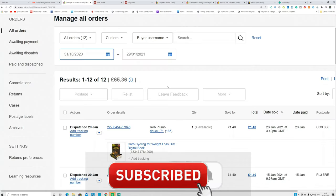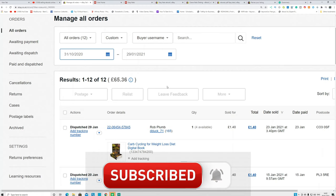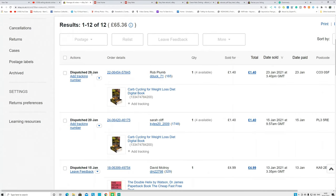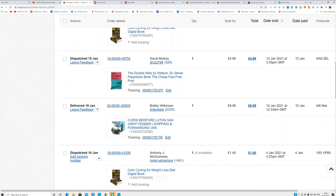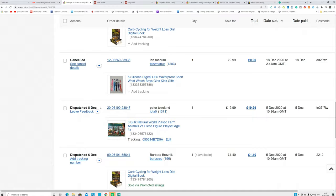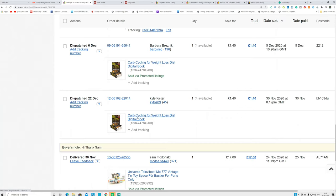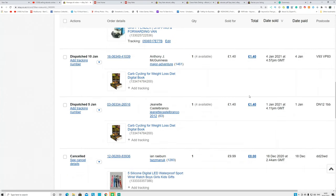We're going to upload the PLR books on eBay and make money. This is my proof — lots of people say eBay doesn't allow ebook sales or disapproves listings, but I'm going to walk you through the entire step of how to list your PLR ebook properly. You can see sales on 29th January, 28th January, 10th January, 5th January, 6th December, 22nd December — I only listed one ebook and it's generating £1.40 over and over again.